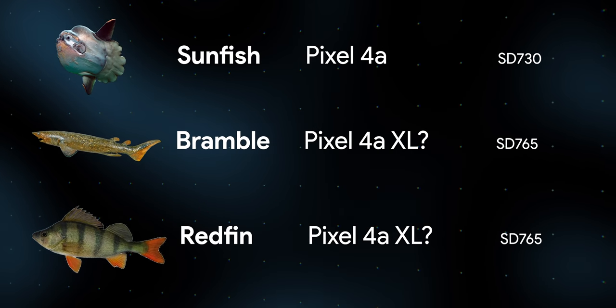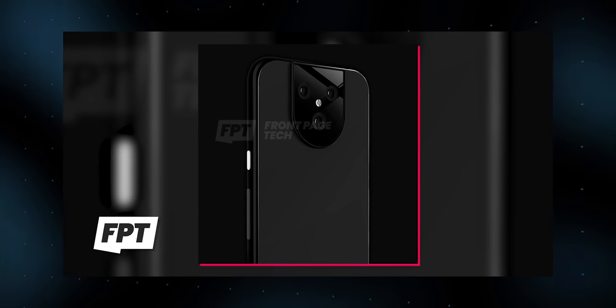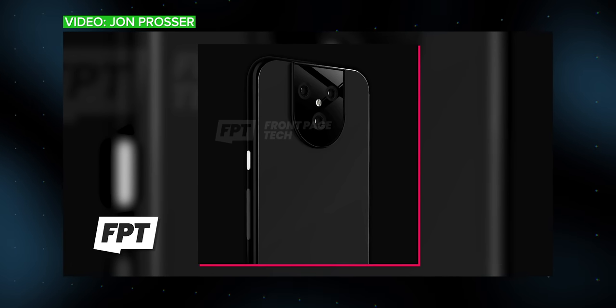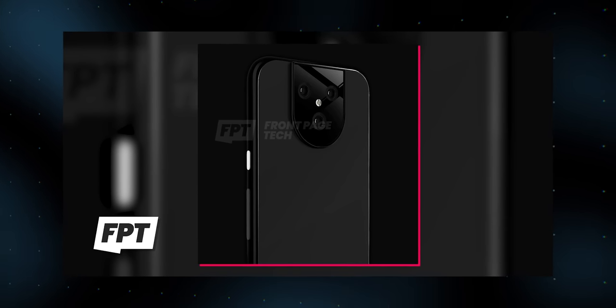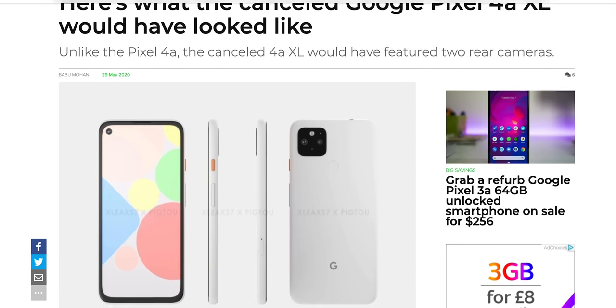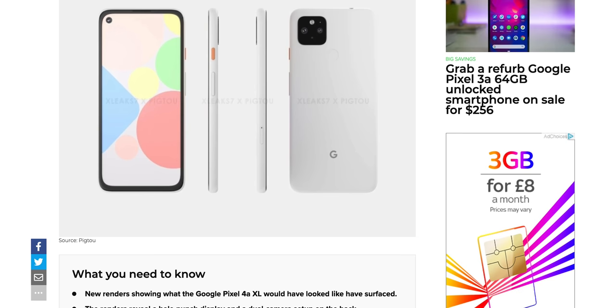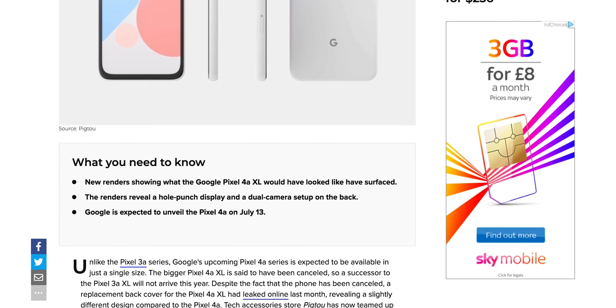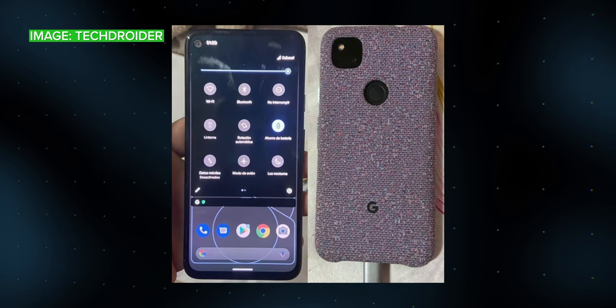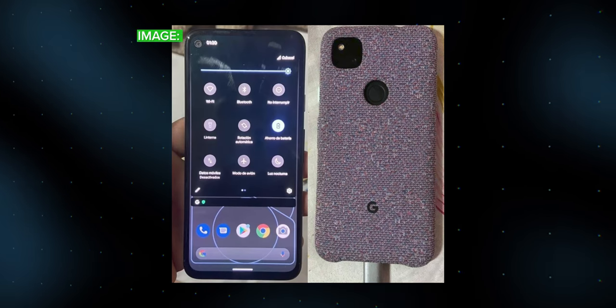Around a month later, YouTuber John Prosser of FrontPageTech floated a potential Pixel 5 design from his sources, though mentioned to take the weird-looking design with a pinch of salt. A couple more months on, it was reported there'd be no Pixel 4a XL, presumably leaving Bramble and Redfin as a Pixel 5 and Pixel 5 XL. Corroborating information for the 4a, including live photos of the phone, surfaced around that same time.